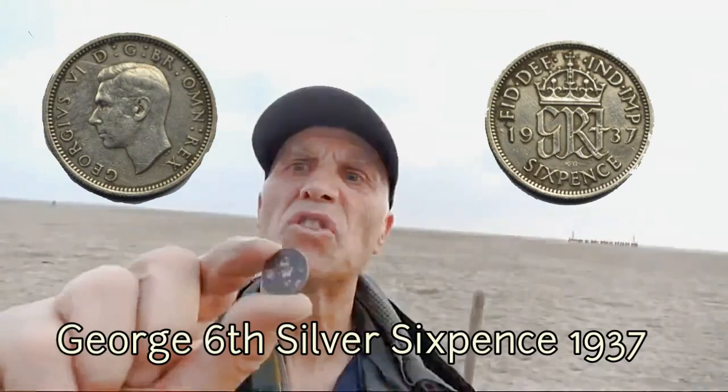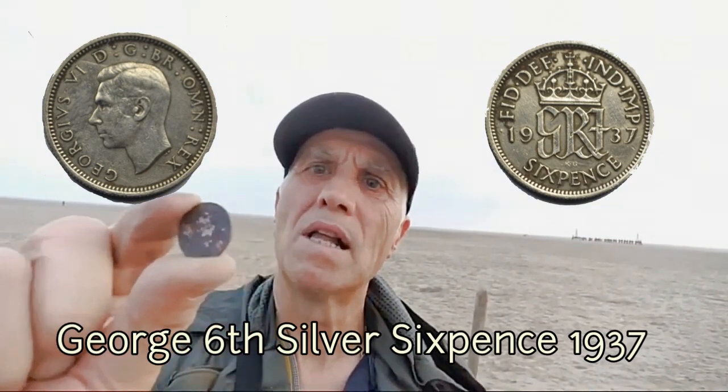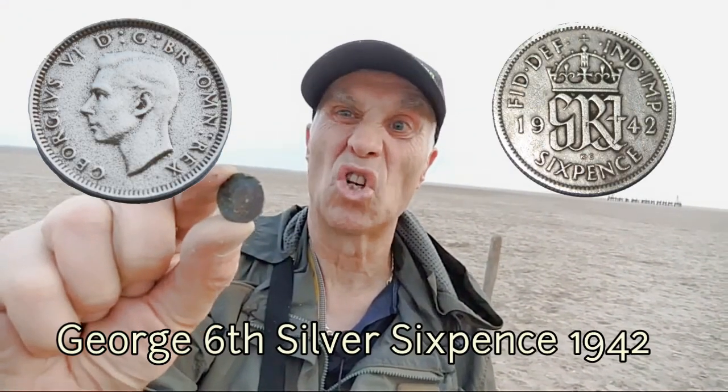I reckon we've got a silver sixpence. I've got a couple more of them — silver sixpence there. I think this is another silver sixpence. I think this is George's 6th or George's 5th, probably George's 6th.